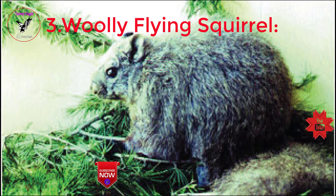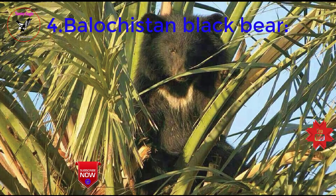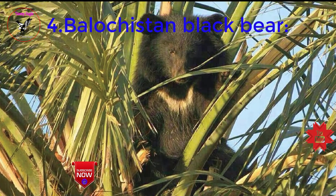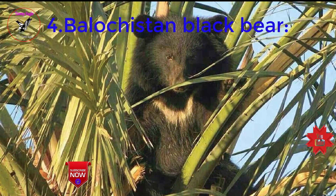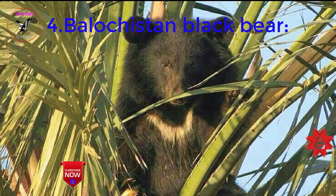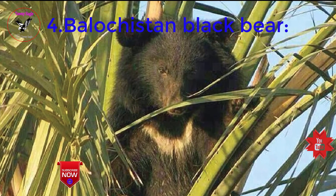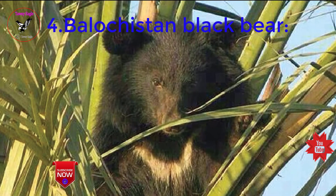Next, Balochistan black bear. The Balochistan black bear, Ursus thibetanus gedrosianus, is a subspecies of the Asiatic black bear found in the Balochistan mountains of southern Pakistan. It is nationally listed as critically endangered in Pakistan, facing extinction due to deforestation, loss of habitat, and excessive killing in fights staged for fun by local landlords.